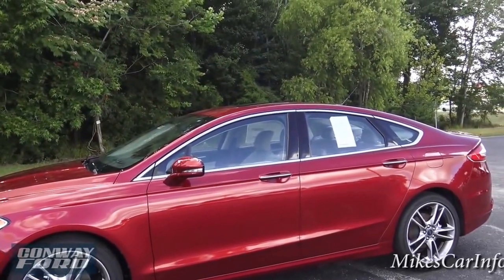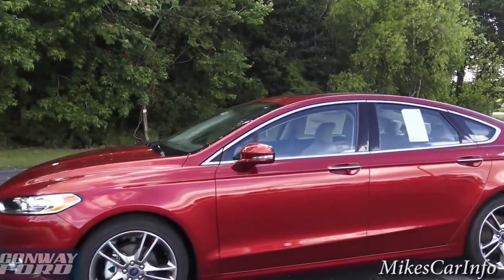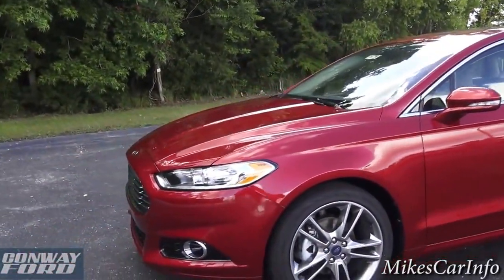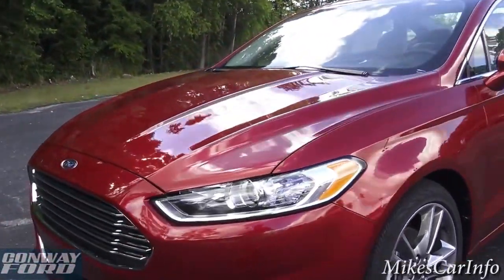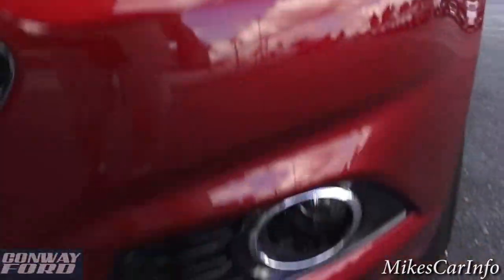It would really help out right now if you had some tinted windows — this thing would be awesome. Anyways, let's take a look here in the front: we've got the projector headlights and you also have fog lights.